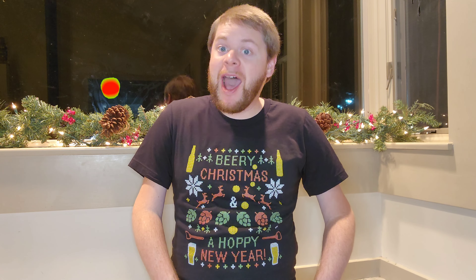Forget the milk and cookies this year — leave a can of Hardywood's Gingerbread Stout for Santa and you might luck out and get more presents under the tree. Overall I rate this festive Gingerbread Stout 4.5 out of 5. If you want to see more beer reviews like this, please subscribe to my YouTube channel and follow us on TikTok and Instagram — new beer reviews almost every Thursday. This is our final beer video of 2022, so thank you all for the support. Happy holidays, whatever you celebrate — Merry Christmas, Happy New Year, and cheers, beer friends!